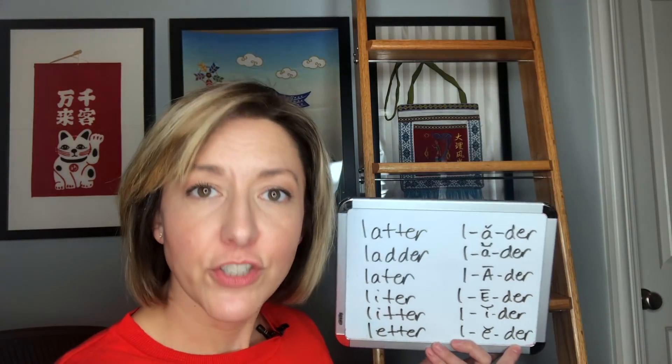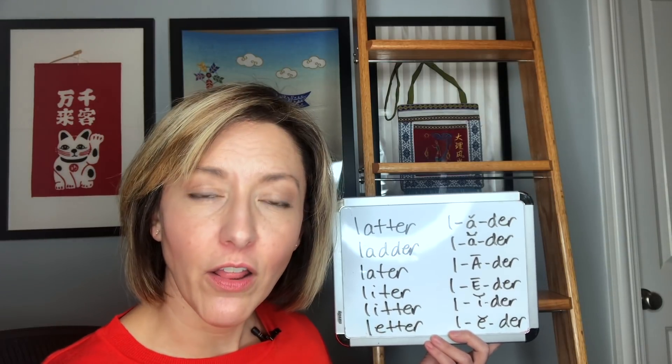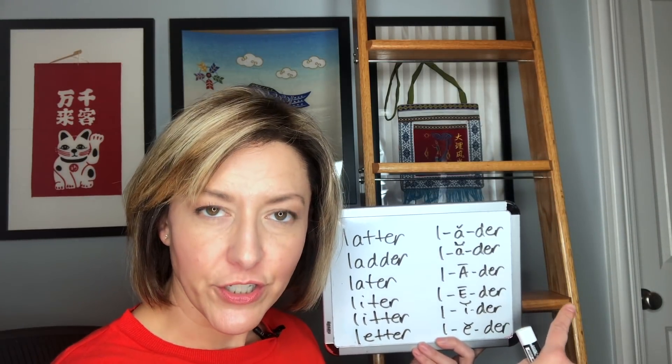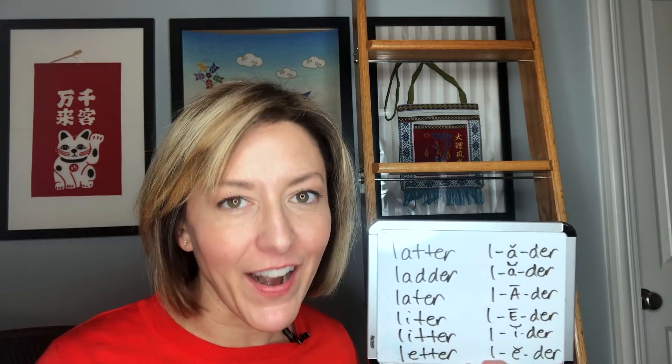So end with the 'er' for all of those words. We have the 'L' and the 'er' — the beginning and the end — that's the big part.